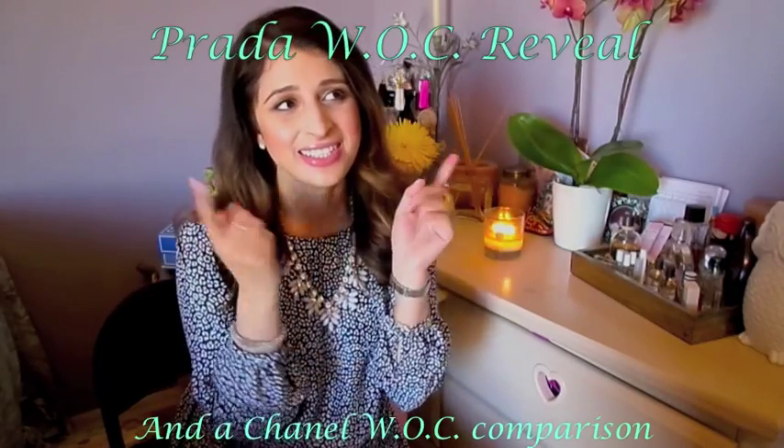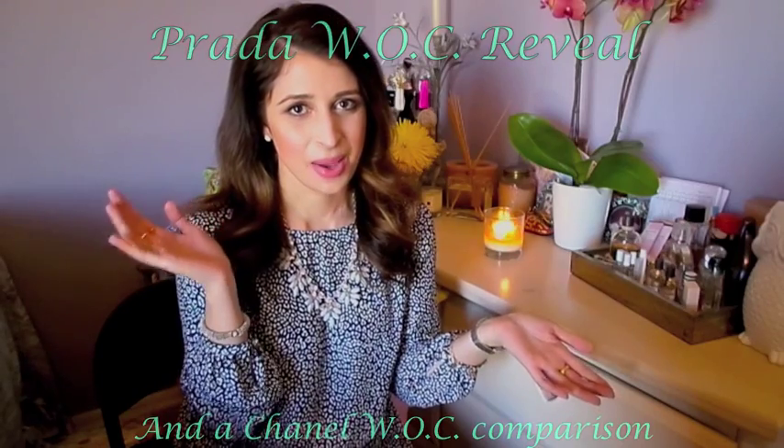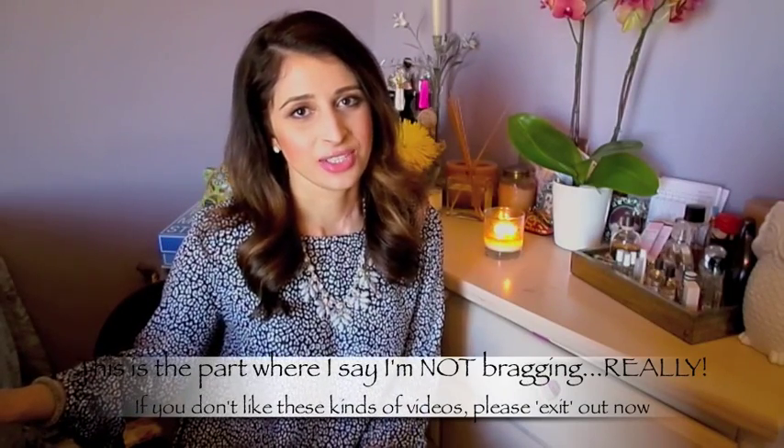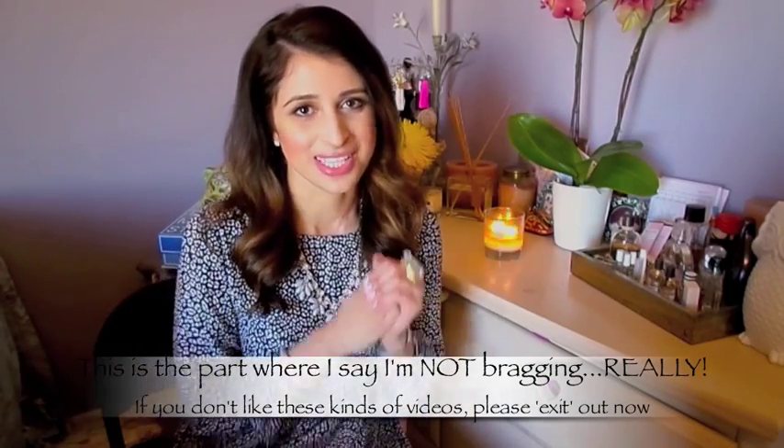Hi everyone! So this is my first YouTube video and it's so funny because I'm such a big introvert, but we'll see. As the title says, it is a reveal of my new Prada wallet on chain and also a little comparison between my new wallet from Prada and my Chanel wallet. So let's get started!